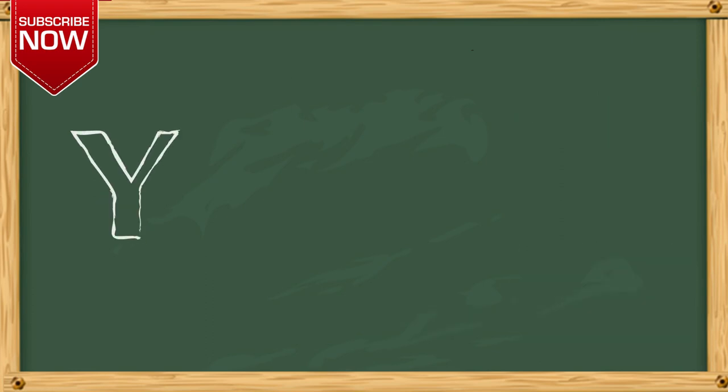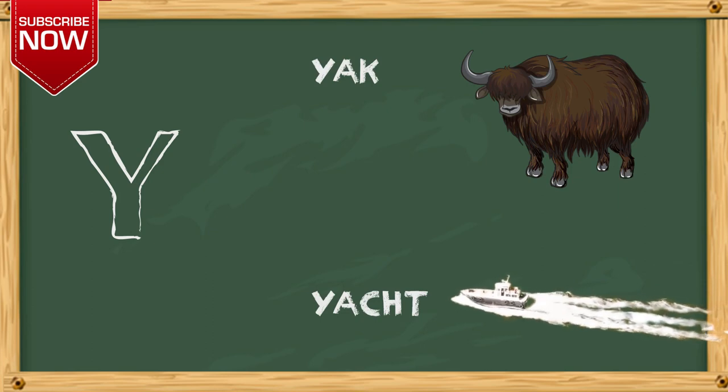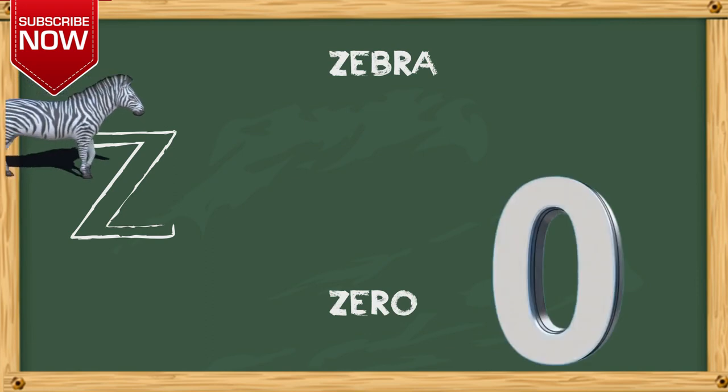Y. Y for yak. Z. Z for zebra, Z for zero.